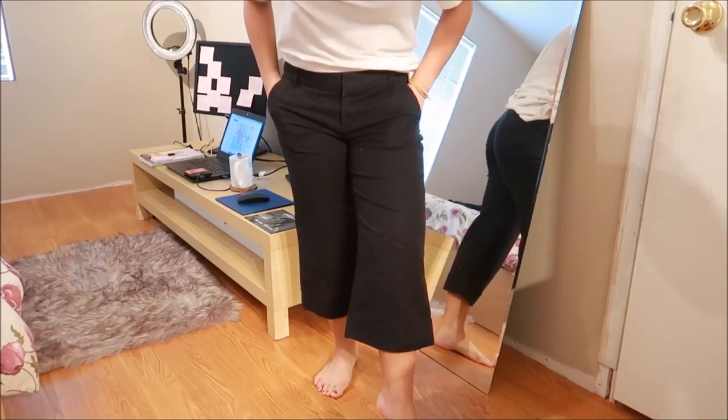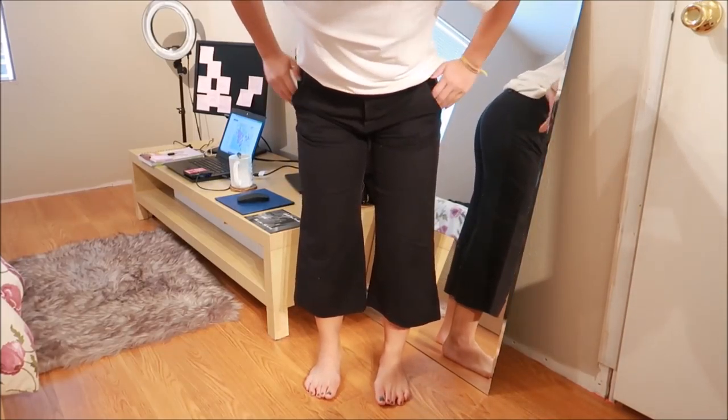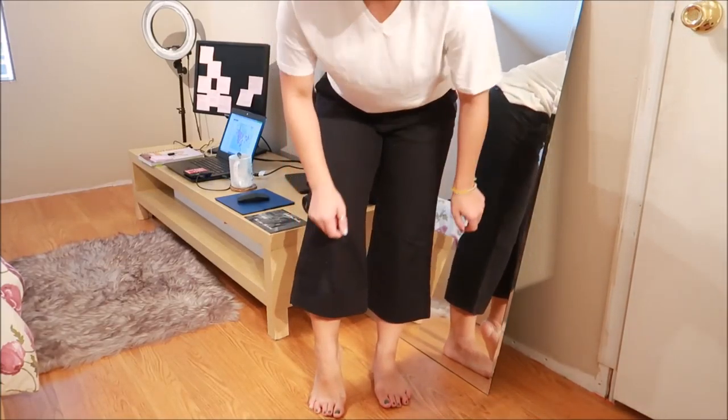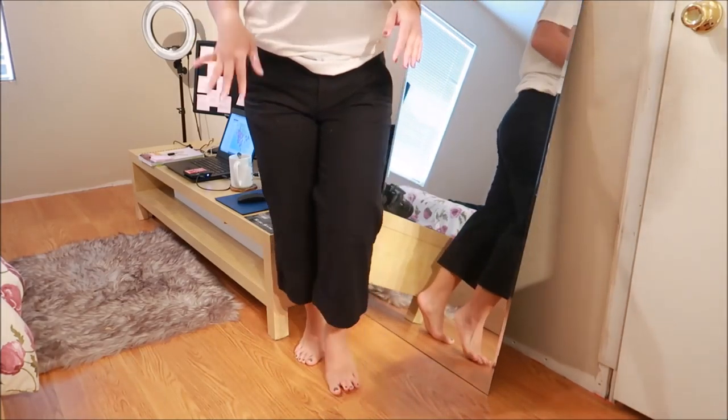This is Gap — I want to say these are wide-legged capri trousers. They're not jeans; they're that dressy type of material, super wide-legged with a little cuff on the edge. I think I'd pair these with some heels.